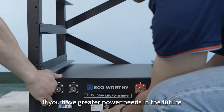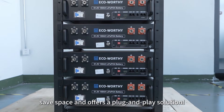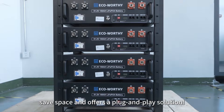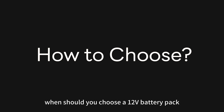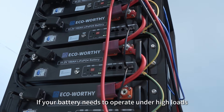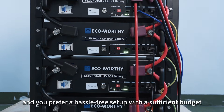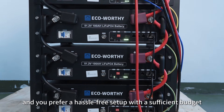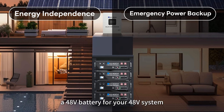If you have greater power needs in the future, a 48-volt battery supports rack mounting to save space and offers a plug-and-play solution. So, when should you choose a 12-volt battery pack or a 48-volt battery? If your battery needs to operate under high loads for long periods and you prefer a hassle-free setup with a sufficient budget, it's recommended to choose a 48-volt battery for your 48-volt system.